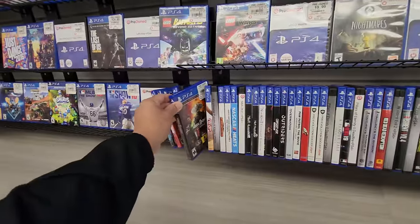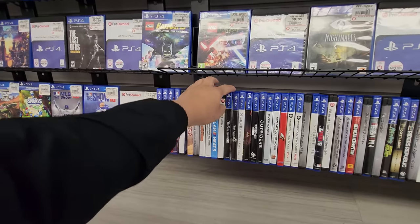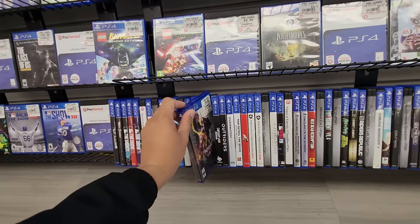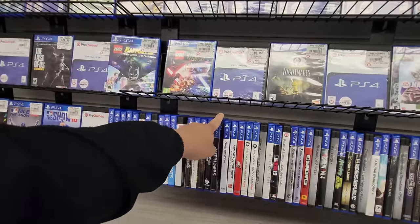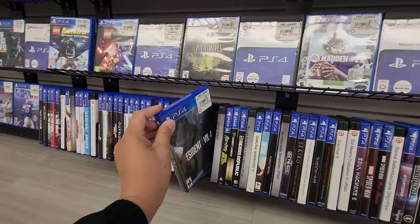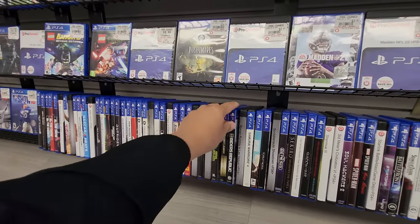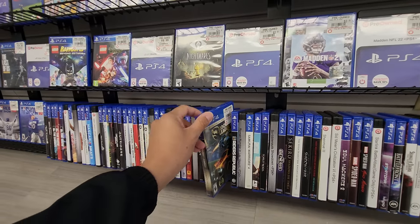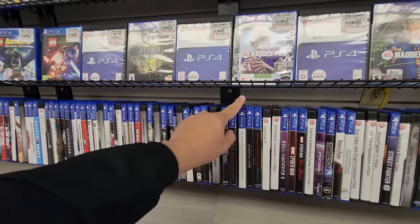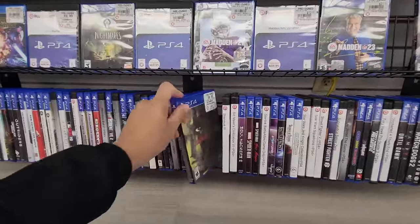Then on to the PlayStation 4 section — just kind of skimmed through. The first game I saw was Mortal Kombat 11, which looked super cool. I'm a big fan of Mortal Kombat. Then I spotted Nier Automata — never played it before and don't know much about it, but for $19.99 why not. I also saw Rick and Morty, Rocket League, and then the last game I pulled from that stack was the Seven Deadly Sins game for $17.99 — it's an anime-based game.